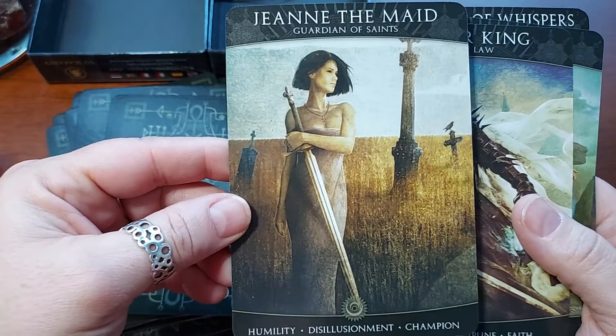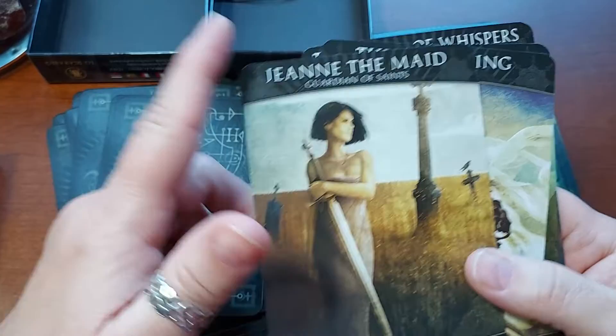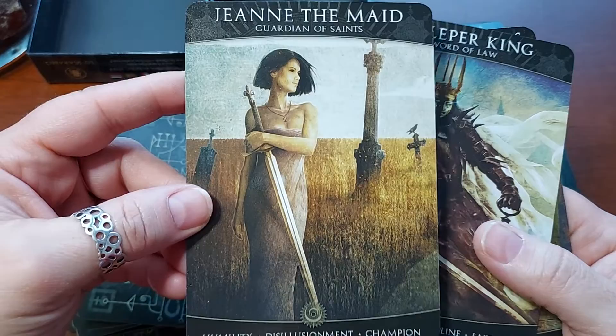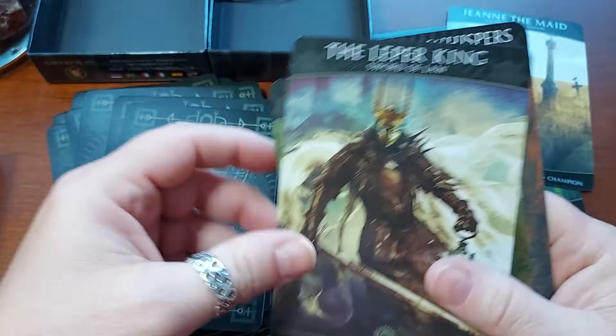Jeanette the Maid — or I should say Jean the Maid. Guardian of Saints. Humility, Disillusionment, Champion. Oh, I'm sorry — Jean the Maid. This would be St. Jean, St. Joan of Arc, or St. Jean d'Arc. I'm pretty sure that's who that is. Let's find out.